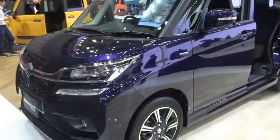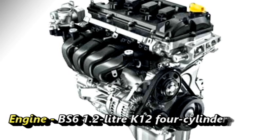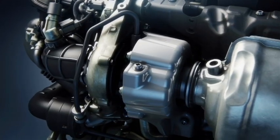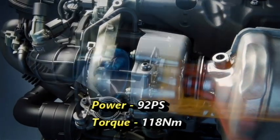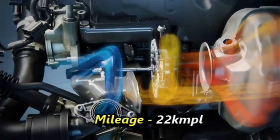In terms of power, the Indian specification of Salio Bandit will receive a BS6-compliant 1.2-litre K12 four-cylinder petrol engine from Swift, which is capable of producing 92 PS of maximum power and 118 Nm of torque. The engine is able to deliver a mileage of 22 kmpl.